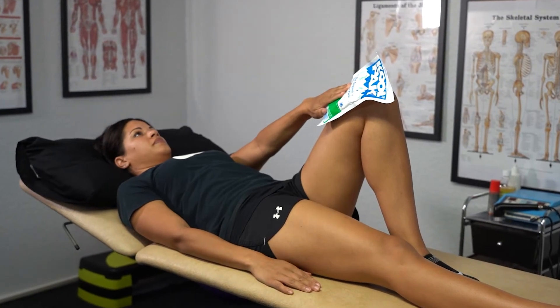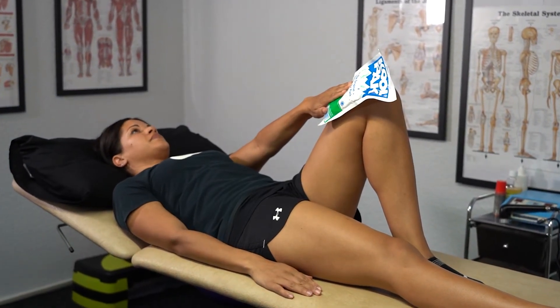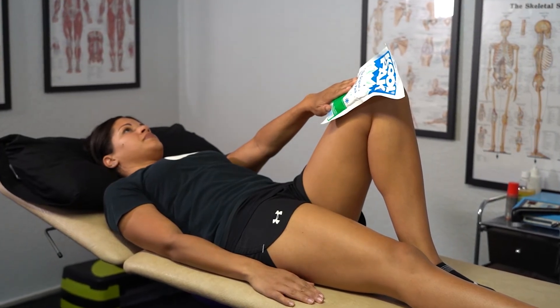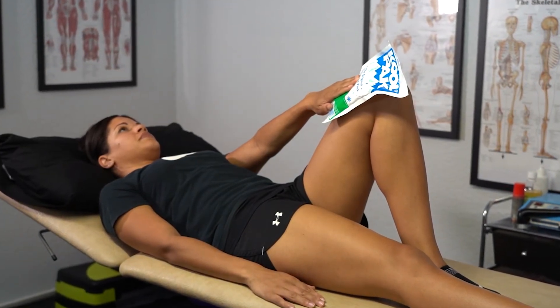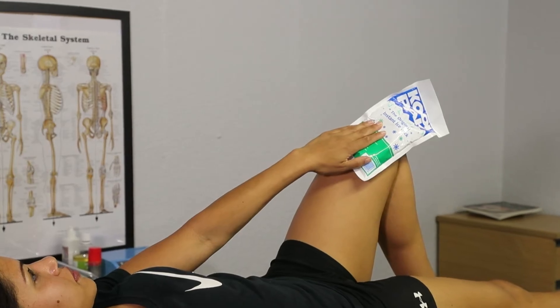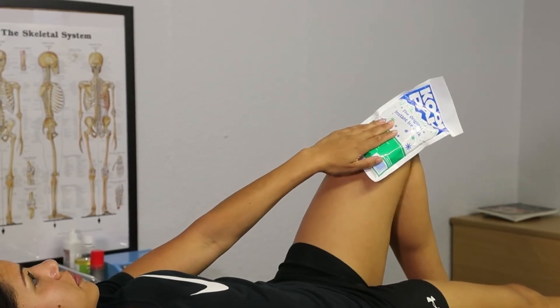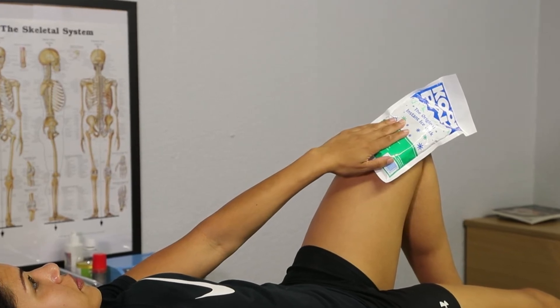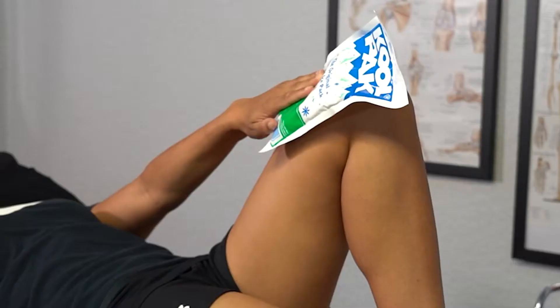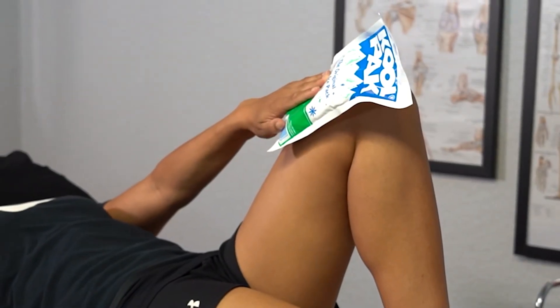Hi guys, John Rothery. We're going to talk today about cryotherapy, or the use of ice for injuries. There's quite a lot of controversy surrounding the use of ice, but generally with an injury there are three phases of healing. The first phase is the inflammatory response, which is why we use ice. The second stage is a repair stage, and the third stage is a remodeling stage.